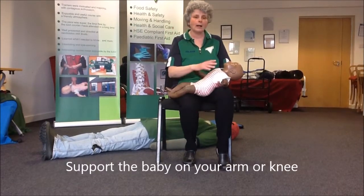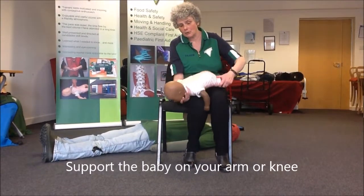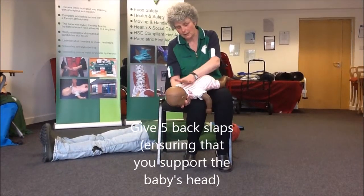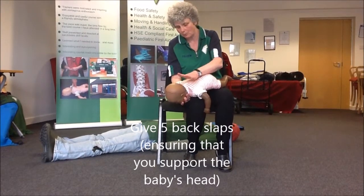So baby out of the chair, either down your arm or across your knee. Remember, gravity is your friend and I want you to give her five back slaps with the heel of your hand in between the shoulder blades. Support the baby's head when you're doing this. So it's five smart blows.